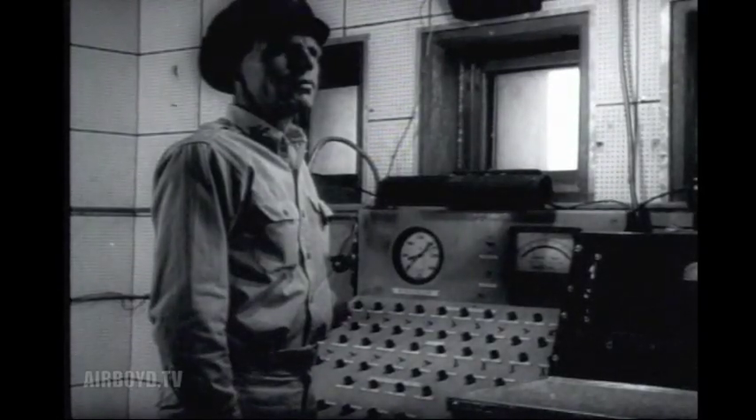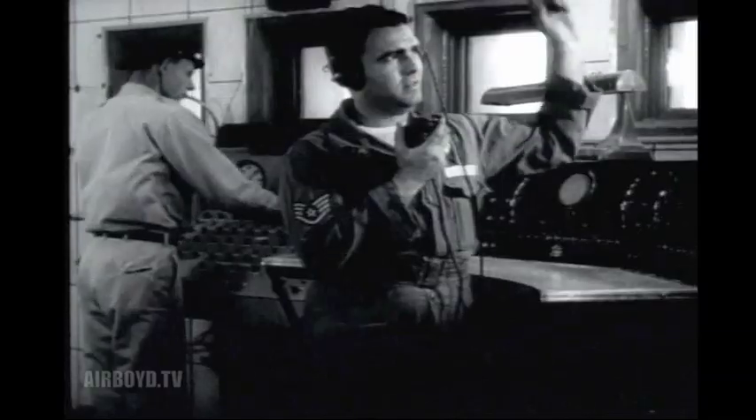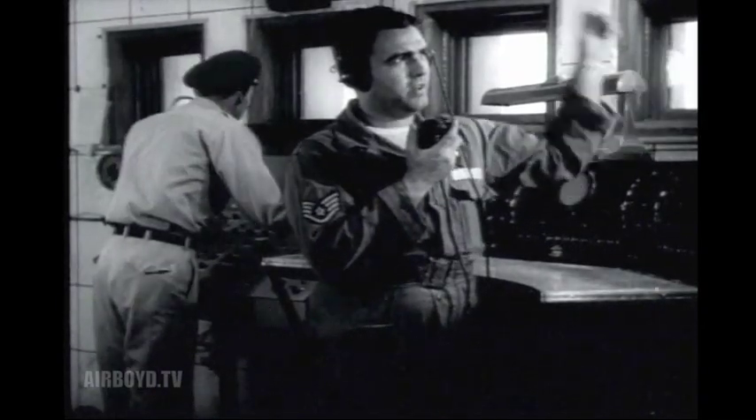The firing officer alerts the area with orange-colored flares. One question remains: will everything work? In the Blockhouse Control Center, it's only a matter of seconds. Five seconds. Four. Three. Two. One. Fire.